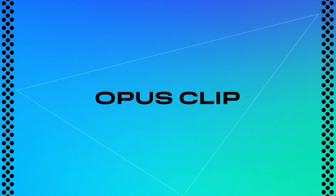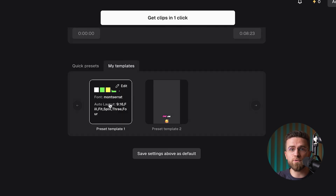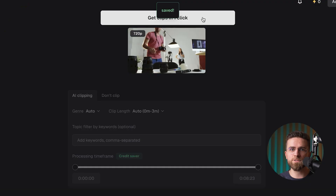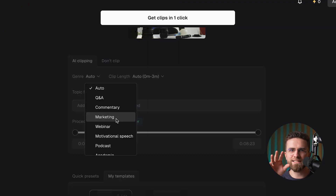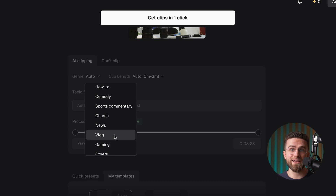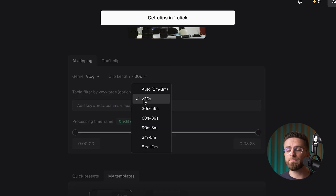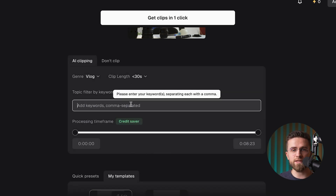The next tool is Opus Clip — basically a magic machine that turns one long video into a buffet of shorts, scroll-stopping vertical clips. Imagine this: you drop in a two-hour live stream, and a couple of minutes later you've got 10 to 15 TikTok-style shorts ready to post. Opus Clip's AI scans your footage, sniffs out the highest-energy, highest-engagement moments, and spits them back bite-sized. All you do is upload the file or paste the YouTube link, hit Go, and wait for the download button.